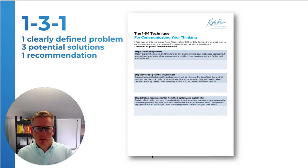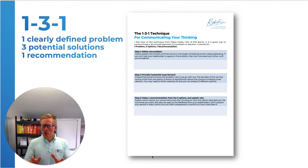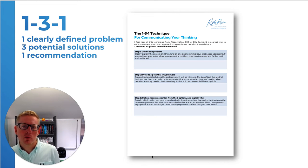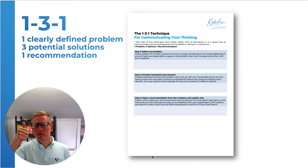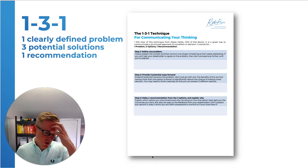And this tool is called 1-3-1. How 1-3-1 works is you share with, say, your boss, your analysis of a problem like this. Here's one clearly defined problem. Here are three potential ways forward. And this one is my recommendation and here is why.